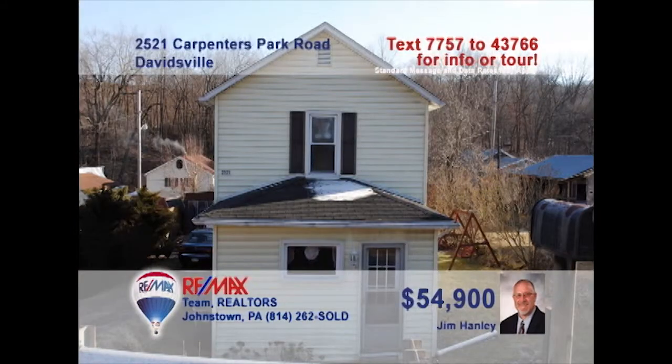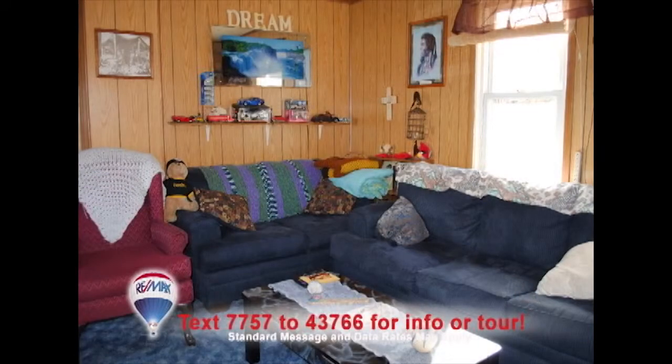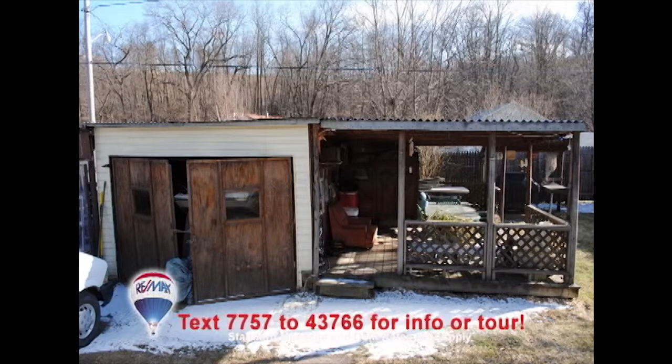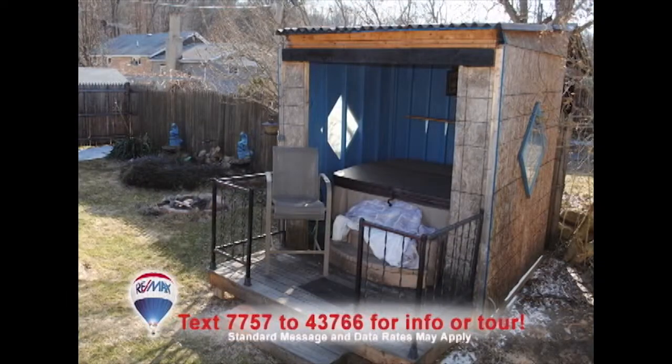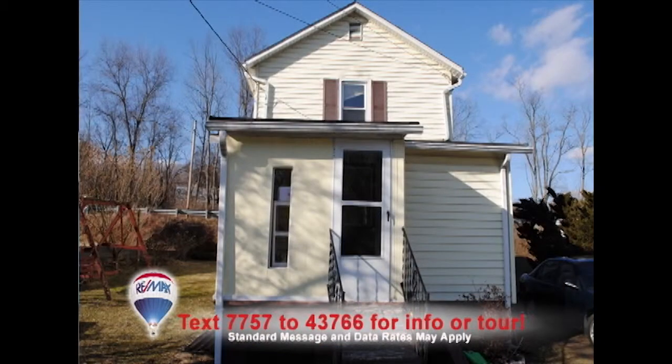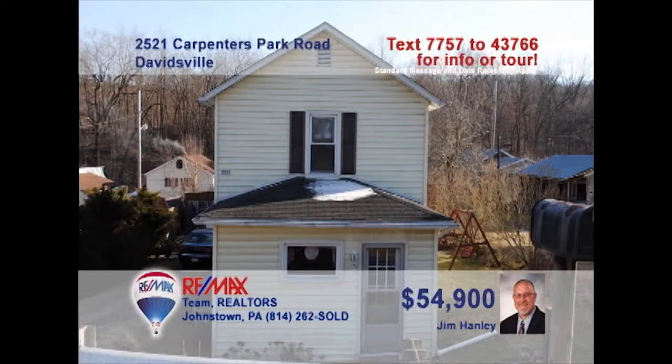Jim Hanley presents an affordable Davidsville home, just right for a first-time homebuyer. You'll find a bright living room with warm paneling. The dining room is spacious and just steps from the kitchen. Head out back to relax on the covered deck or have a soak in the hot tub. The home's two bedrooms offer a good night's rest, with one bedroom featuring a jetted tub. This is a great opportunity to get out of that rental and into your own home. Contact Jim to learn more.